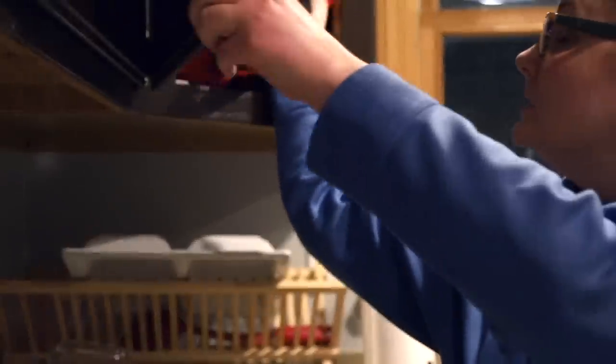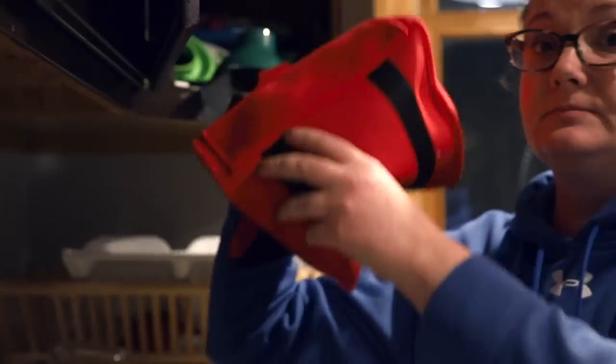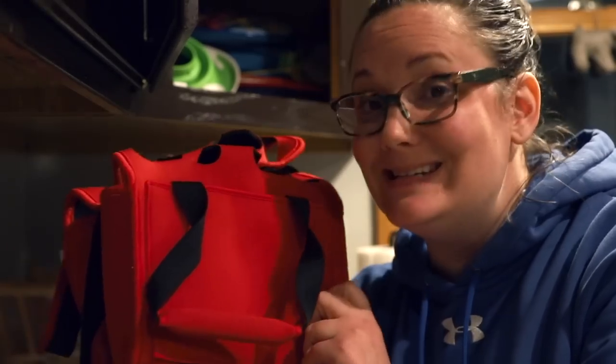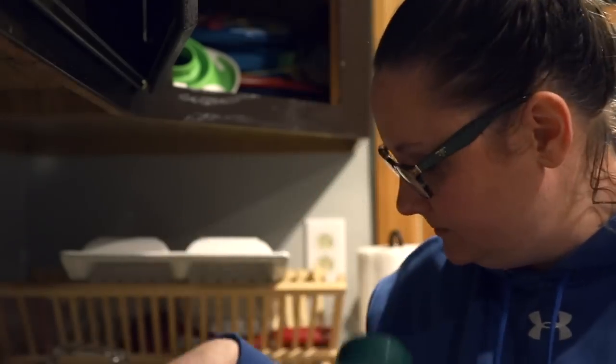Let's see what's in this cabinet. Neoprene bottle holder — definitely goes in the keep pile. Scanning funnel — definitely in the keep pile. I put all my fake eggs back in there, you know, to teach the new hens where to lay. This is not a fake egg. I'm going to need to dispose of this far into the woods tomorrow.